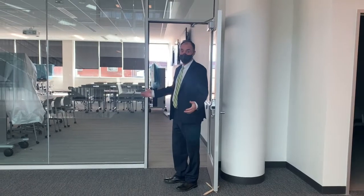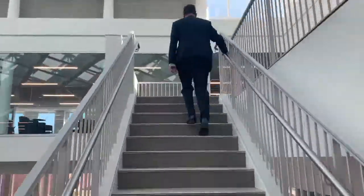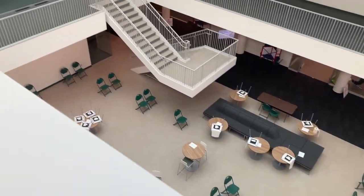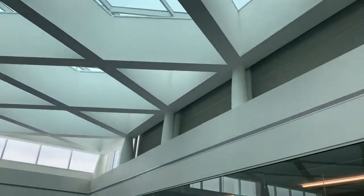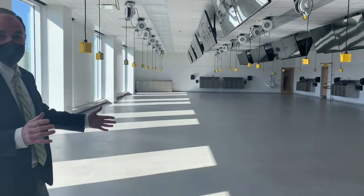Welcome to our second year active learning classroom — come on and take a look. This is one of my favorite spots in Heritage Hall where you can see it all. This is 3,000 square feet of active learning of anatomy.